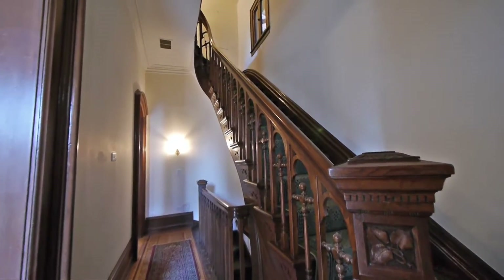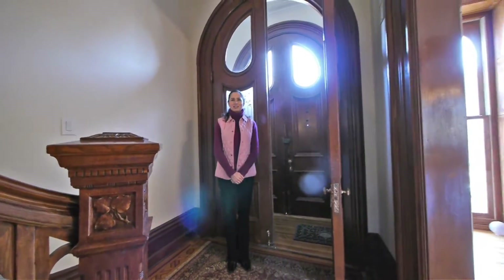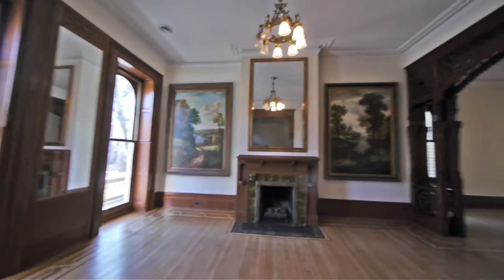Yes, we are. We are in the old Frederick Wacker — of Wacker Drive — Mansion. He and his son Charles Wacker lived in this home back in the late 1800s, early 1900s.